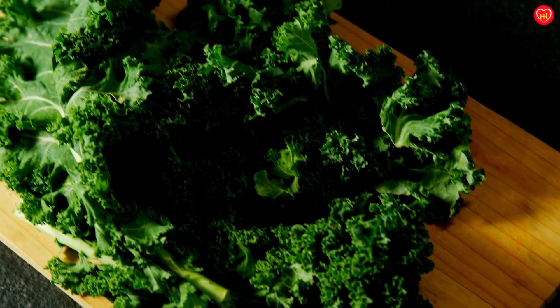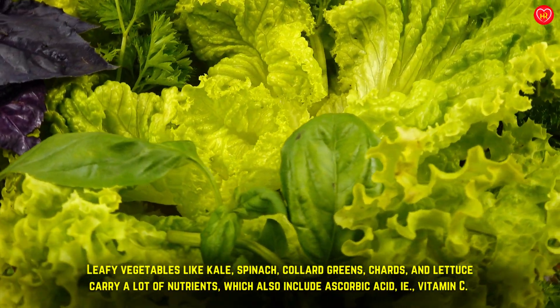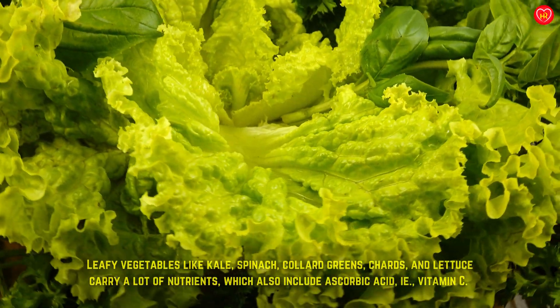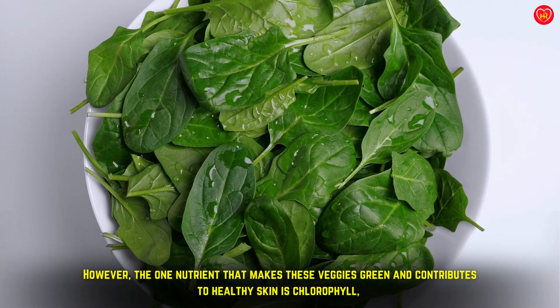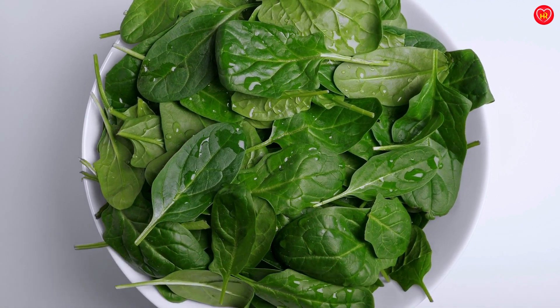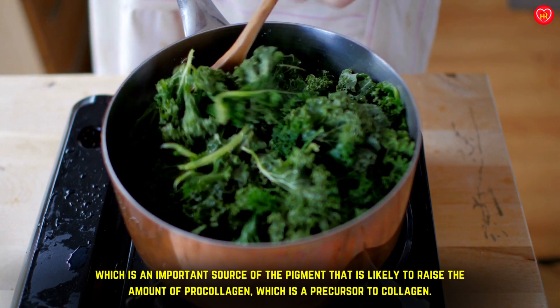Green leafy vegetables like kale, spinach, collard greens, chards, and lettuce carry a lot of nutrients, which include ascorbic acid, or vitamin C. It is the best option for collagen-rich vegetarian food. The nutrient that makes these veggies green and contributes to healthy skin is chlorophyll, which is an important source of the pigment likely to raise the amount of pro-collagen, a precursor to collagen.